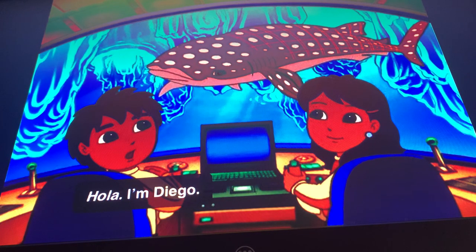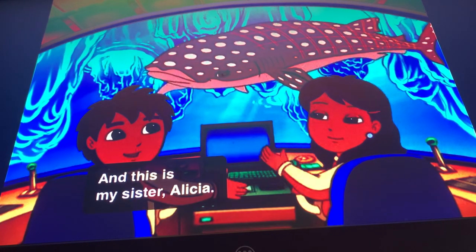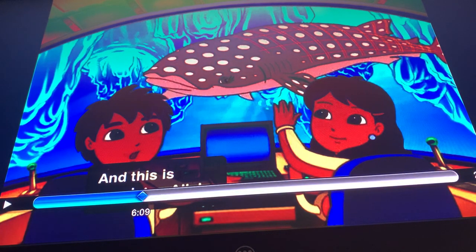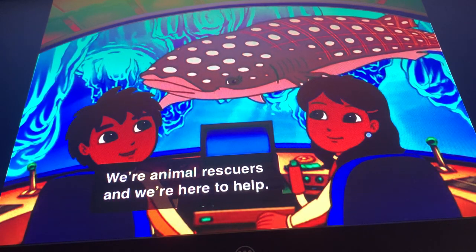Hola, I'm Diego, and this is my sister Alicia. And I'm a pirate. We're animal rescuers, and we're here to help.